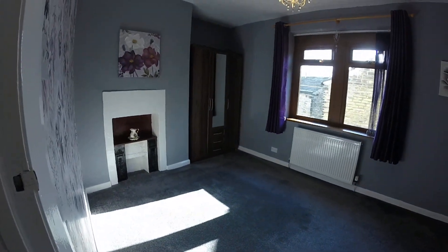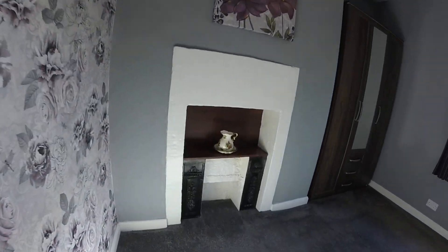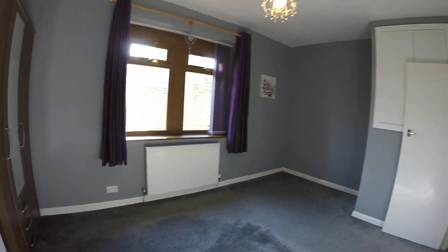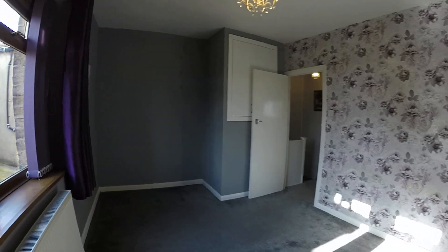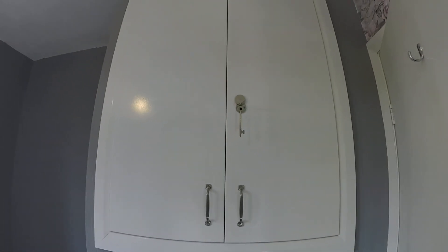This is your double bedroom. You can see it's a good size. You've still got part of the original fireplace there, which adds a bit of character to the property. Central heating and double glazing. Got some storage here, and some cupboards there for storage.